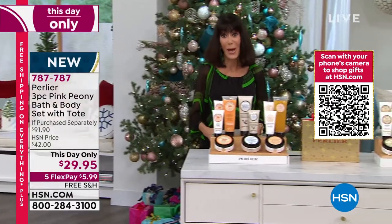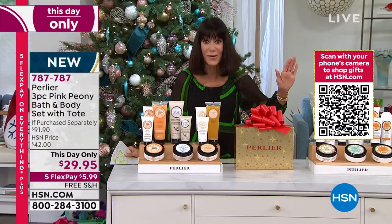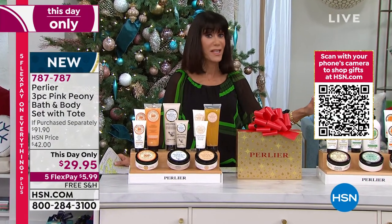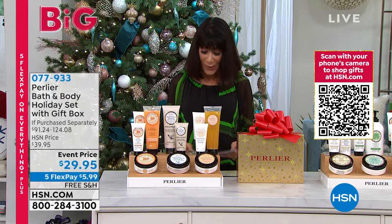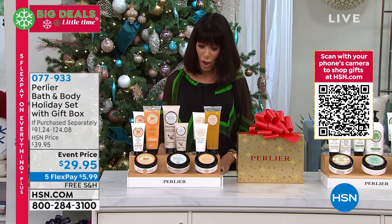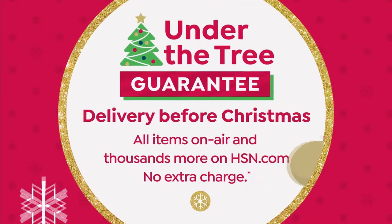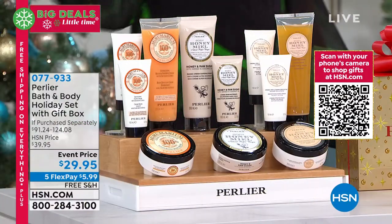You also have that extended return policy to the end of January. Everything you're buying today — I've been saying this for 25 years with Skip and Amanda — Perlier is one of the number one gifts I give for the holiday. This is the final quantity now of our amazing holiday gifts.